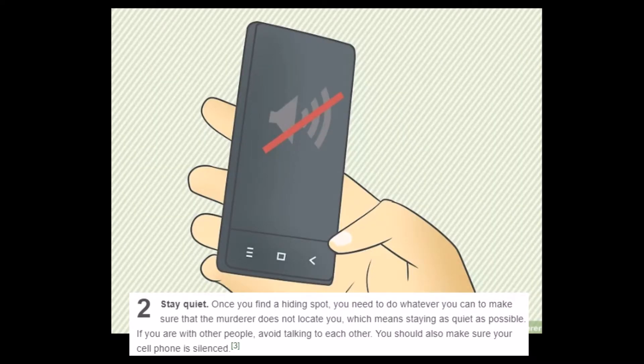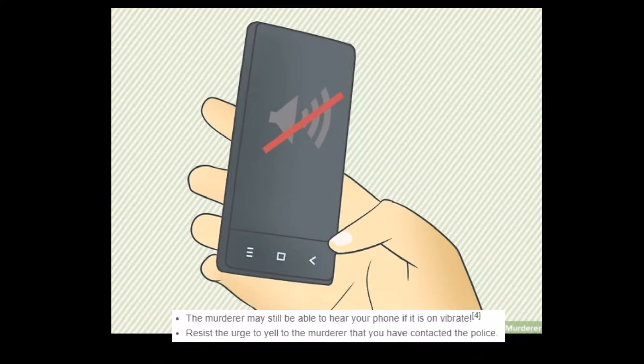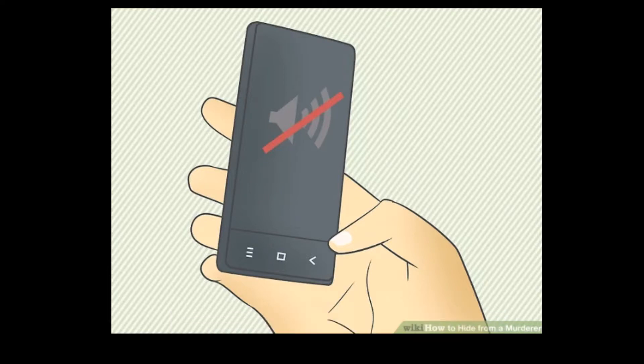'Stay quiet. Once you find a hiding spot, you need to do whatever you can to make sure the murderer does not locate you, which means staying as quiet as possible. If you're with other people, avoid talking to each other.' Hey guys, I hope this murderer doesn't kill us! 'The murderer may still be able to hear your phone if it's on vibrate. Resist the urge to yell to the murderer that you have contacted the police.' Is that like an urge people have? Hey buddy, I just want you to know, I called the cops! I got you, man! I'm terrible, I just can't help it.